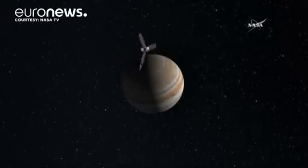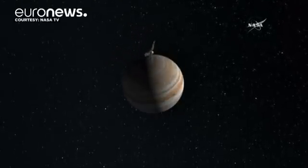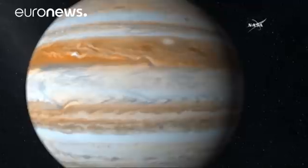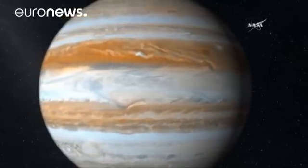In all its hope, the spacecraft will make 37 orbits around the planet and is expected to stay for 20 months. It will not return to Earth, and on its final orbit, Juno will dive into Jupiter's atmosphere, where it will be crushed and vaporized.